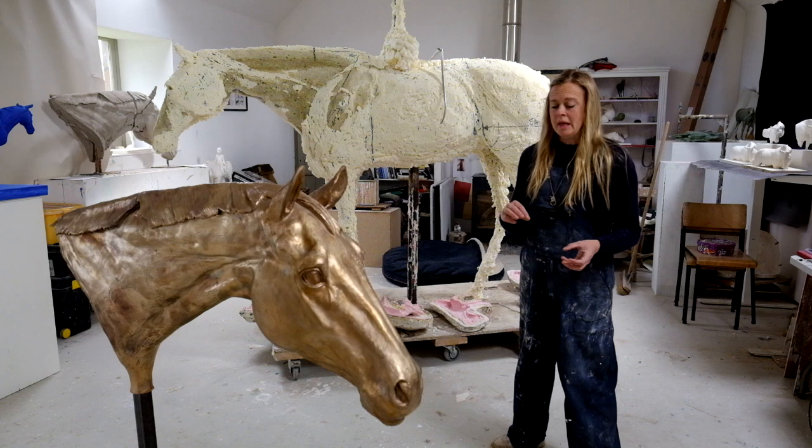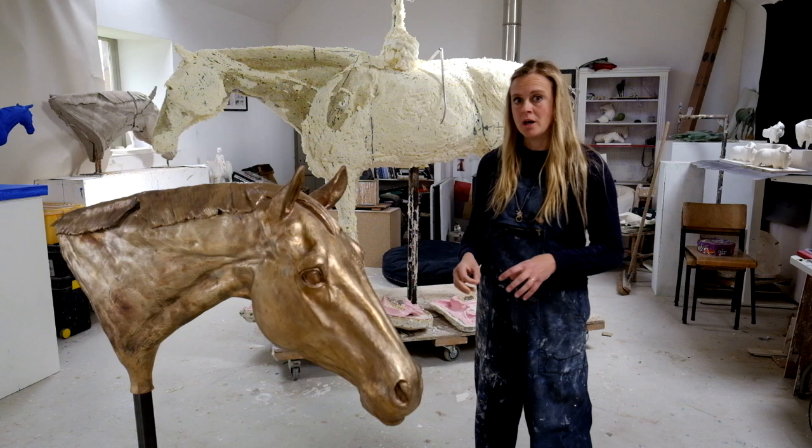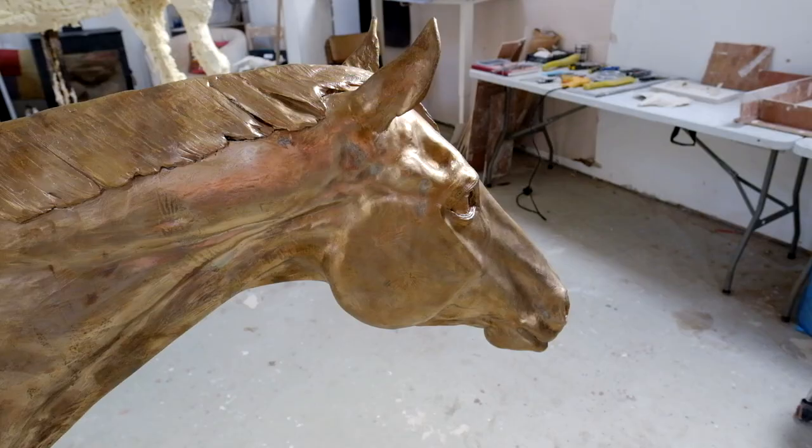This piece here has just come back from Powderhall Bronze Foundry in Edinburgh. There's a massive team — I've known them for about 15 years and they're very generous with their time. They've taught me many skills like patination, and it's just good to be part of a sculptural community. The owners are both sculptors and many of the people who work there are sculptors too.